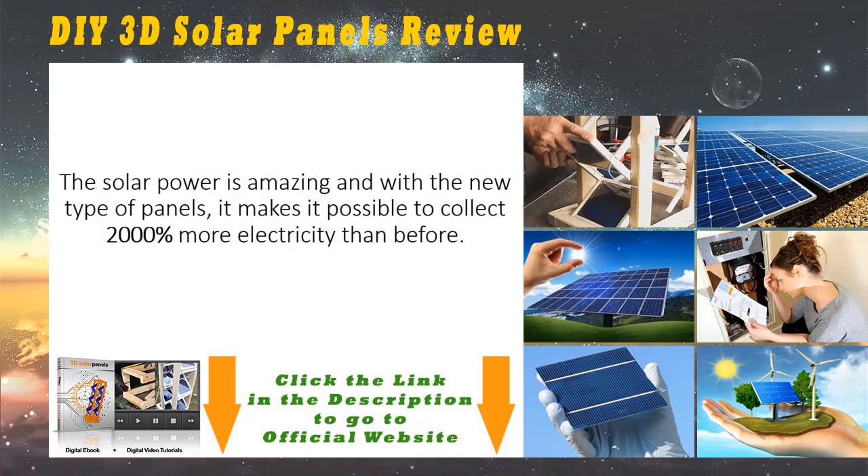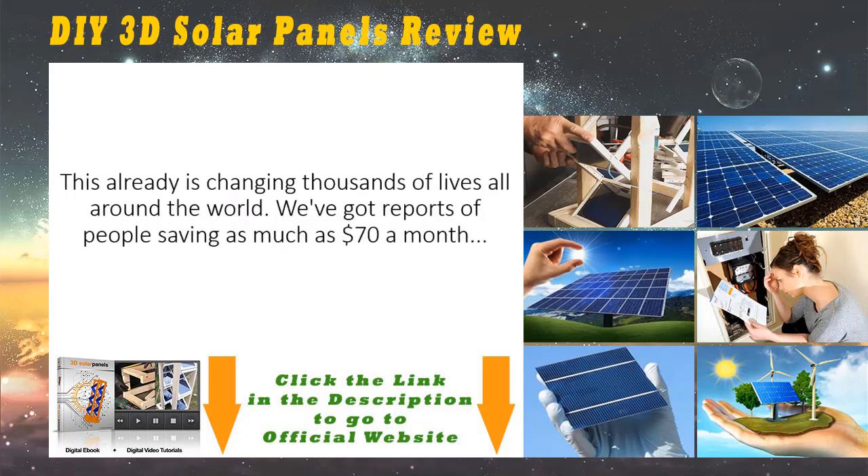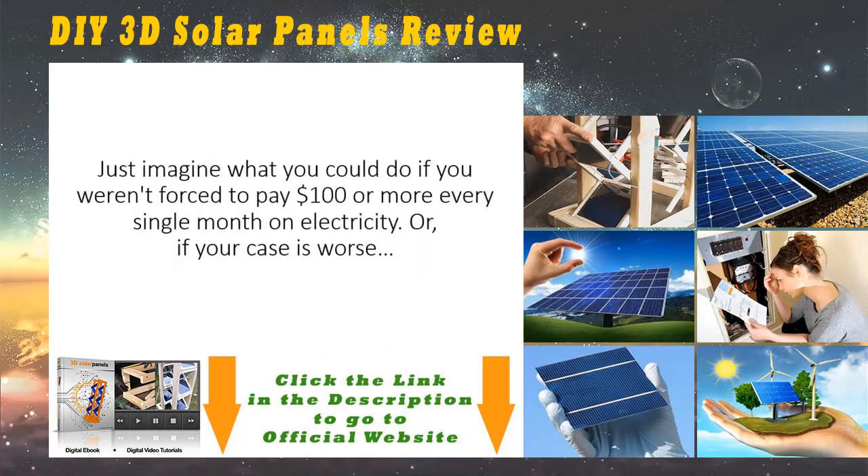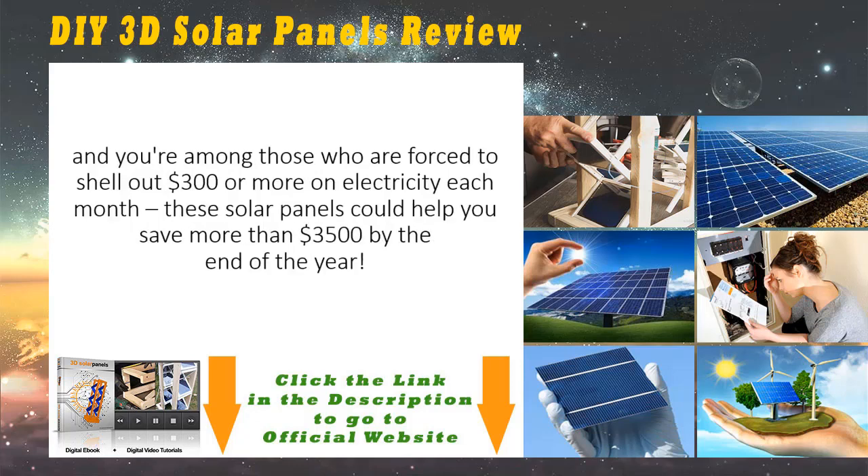The solar power is amazing, and with the new type of panels it makes it possible to collect 2,000 percent more electricity than before. This is already changing thousands of lives all around the world. We've got reports of people saving as much as $70 a month and as high as $600 a month — that is, they're now producing more electricity than they need, so much so that the electric company is actually sending them a check in the mail every single month. Just imagine what you could do if you were forced to pay $100 or more every single month on electricity, or even $300 or more.